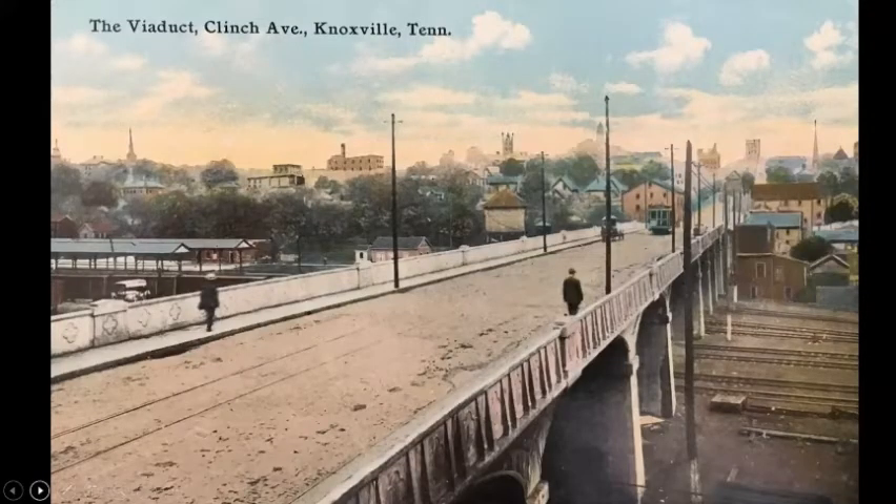Here's the Clinch Viaduct — built about the same time as the L&N Station, in 1905. Mayor Gass's five-year-old daughter inaugurated it by driving a horse cart across with supervision. This postcard is puzzling because some of the skyline seems filled in by the artist's imagination, but we think it's looking toward downtown from the Fort Sanders side. The original piers are still under the current platform of the Clinch Viaduct today.